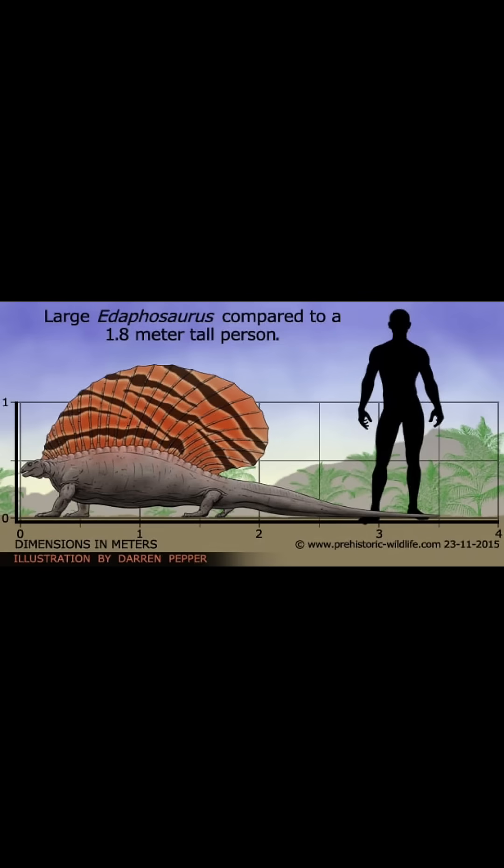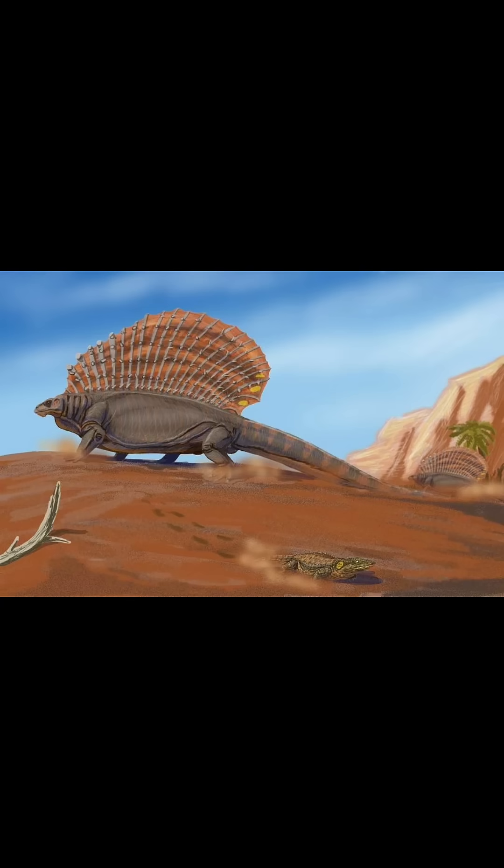For Parasaurolophus, I chose the Adaphosaurus. This was a pretty large herbivore, similar in size to the Scutosaurus, and while the Parasaurolophus was known for its head crest, Adaphosaurus is known for the sail on its back.